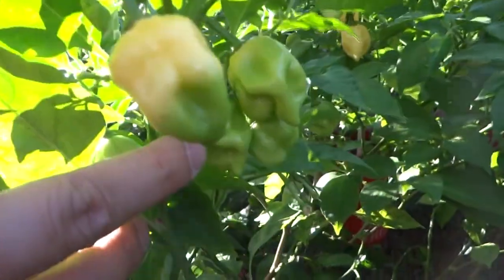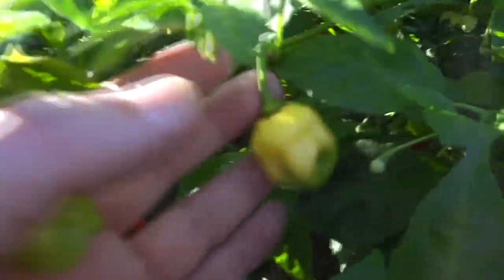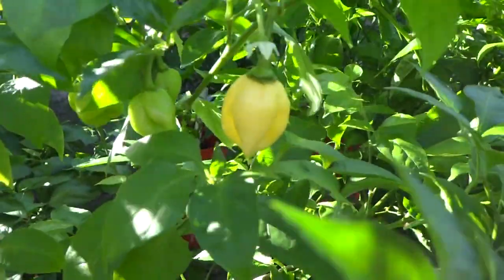And here is my white devil's tail. Some of it is starting to turn. So it starts out with a green color, then it goes to a yellowish color, then eventually it becomes a whiter color, just almost like that. So that one is almost ready to be picked.